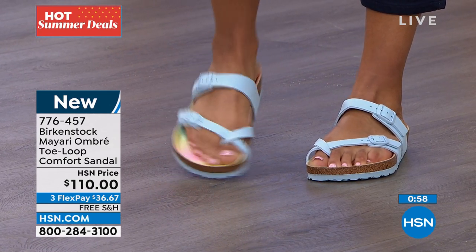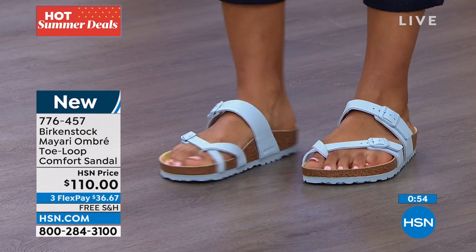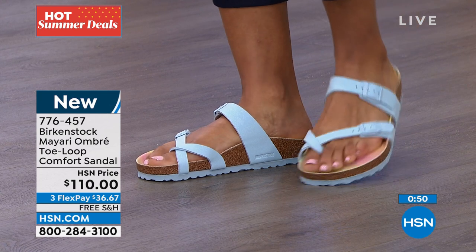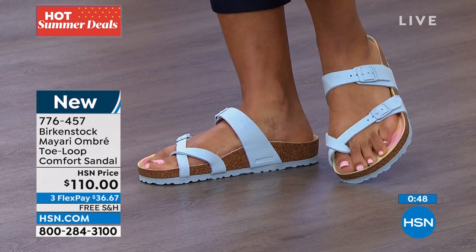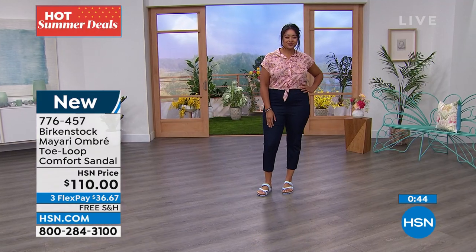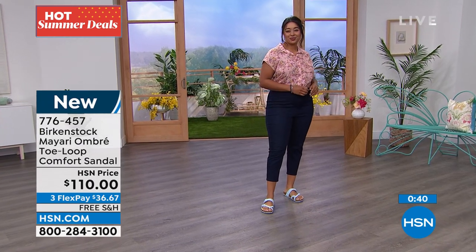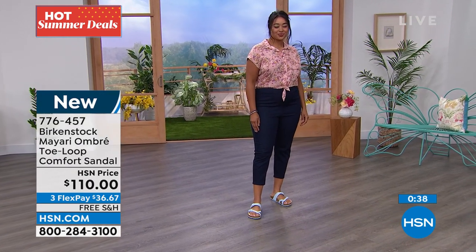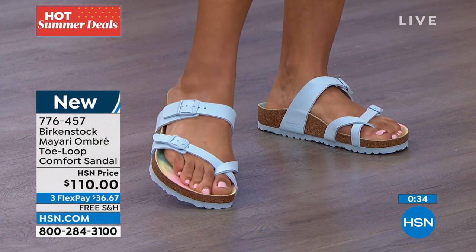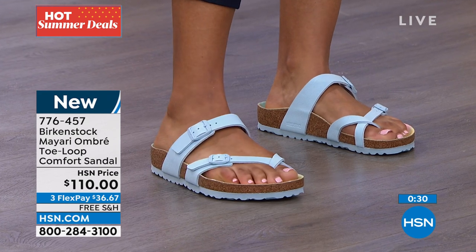This is for the lady who already has a couple pairs — already has the mocha and the black, and is looking for something super fun to add to her Birkenstock collection. I think it's youthful, fresh, and screams summer fun. Birkenstock is that perfect outfit completer you can dress up or dress down. I love that she's wearing it with a little denim capri cutoff, and her shirt isn't blue — you don't have to perfectly match up whatever you're wearing.